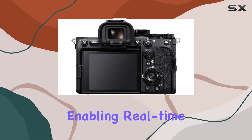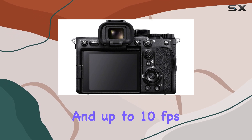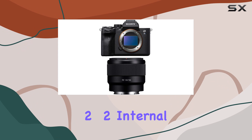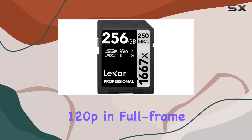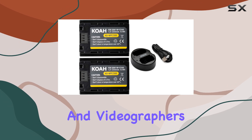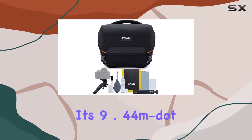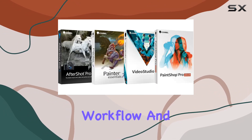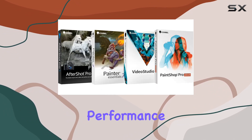The BIONZ XR engine enables real-time AF tracking and up to 10 frames per second continuous shooting. The 10-bit 4:2:2 internal video recording capability at 120p in full-frame 4K is a game changer for filmmakers and videographers. The electronic viewfinder with its 9.44 million dot OLED display enhances the professional workflow.